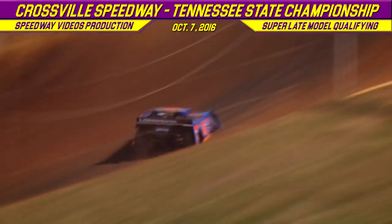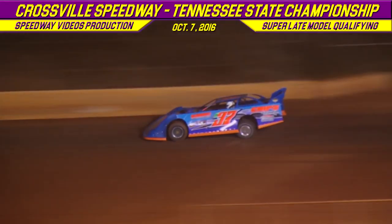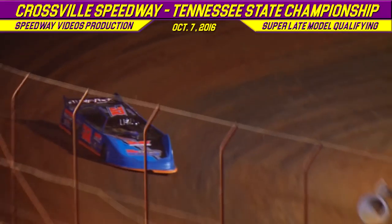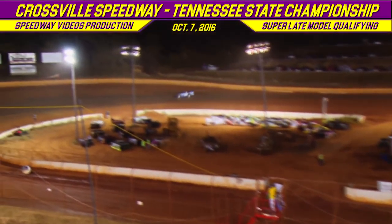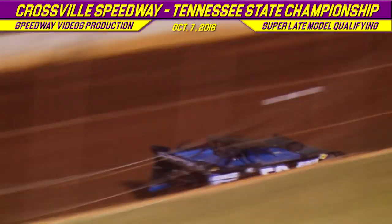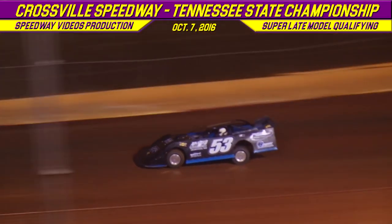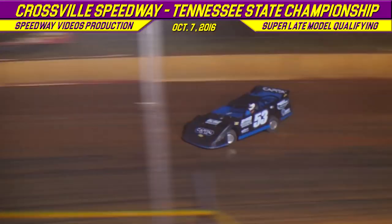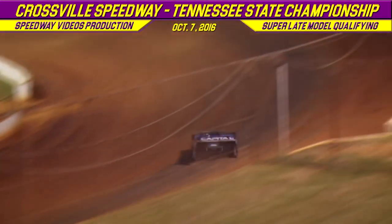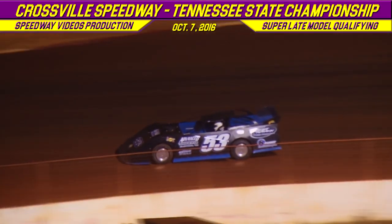The K37 of Mike Weeks from Friendsville, Tennessee in that Longhorn chassis, and then the main man with a plan, the 53 of Ray Cook in that Capitol chassis race car. Mike Weeks with a time of 14.144. Ray Cook is going to be in that third spot with a lap of 13.258. Mike Weeks jumps to the number five spot with a 13.710.